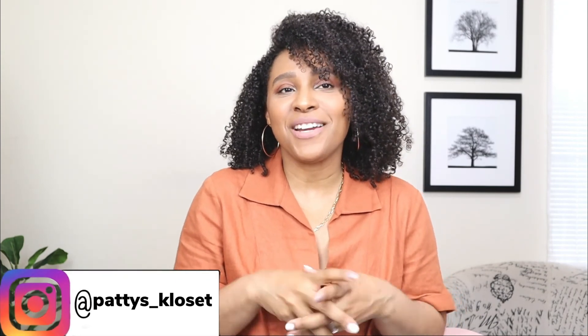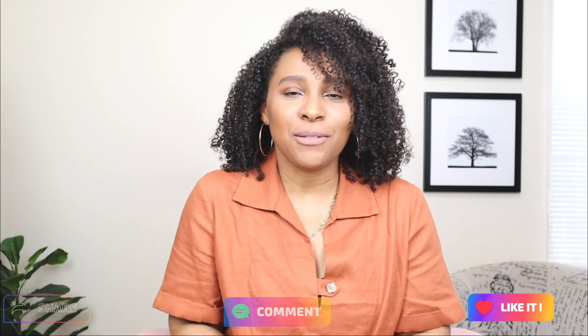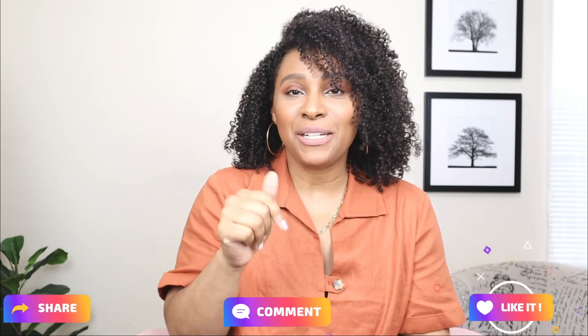Alright guys, there you have it — five different ways to style a floral dress for spring and summer. Comment down below and let me know which dress was your favorite. I hope you enjoyed this video; if you did, please give it a thumbs up and don't forget to subscribe. There's a new video every Tuesday, Thursday, and Sunday — I will see you guys in the next video!